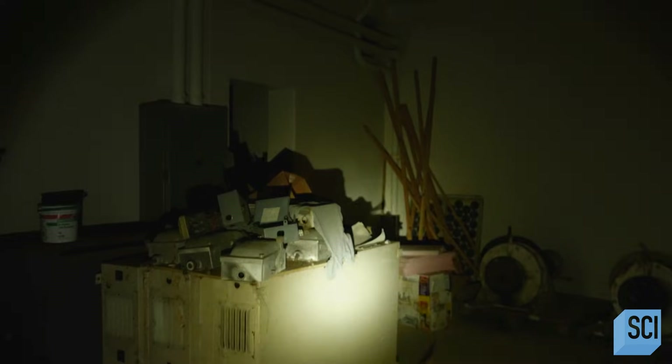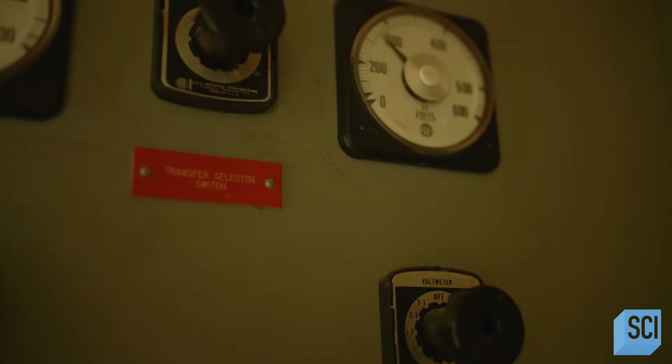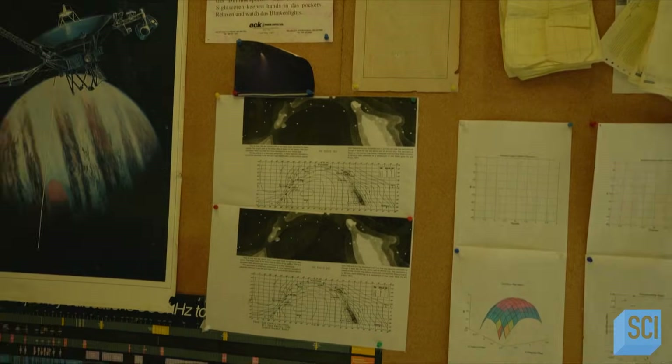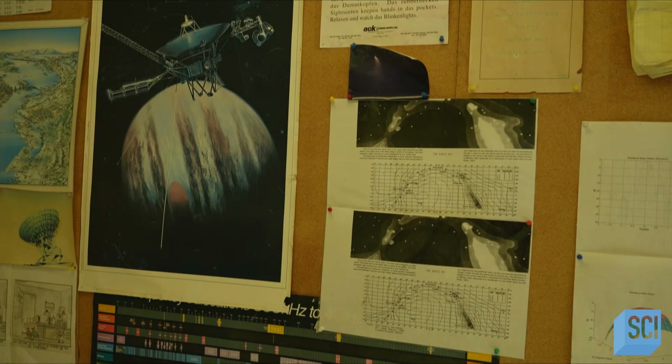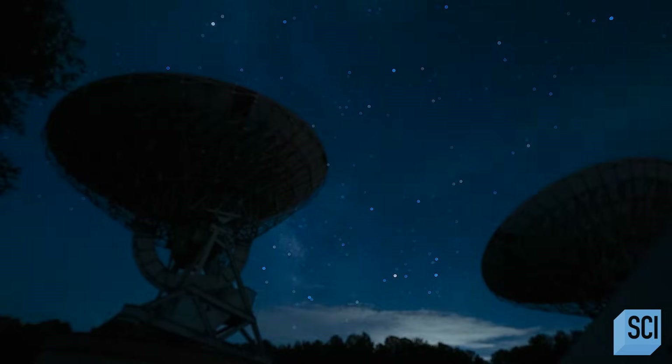When you get inside, you can see they've been stripped pretty bare. Any valuable equipment was taken away long ago. Now it's just kind of a hodgepodge of junk — there's stacks of wooden chairs, there's even an old refrigerator. Once occupied by brilliant scientists, this complex was engaged in the search for something extraordinary beyond planet Earth. There was a moment when we thought we had proof that something was out there, and this complex was at the center of that story.